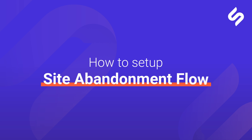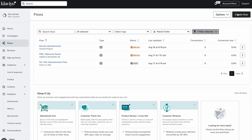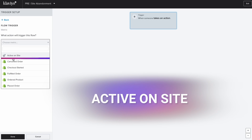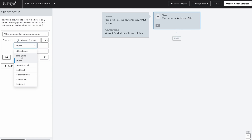Here's how to set up the site abandonment flow in Klaviyo. Once inside Klaviyo, navigate to the flow tab and click on Create Flow. Next, select the trigger — go to Metric and pick Active On Site. Time to set up the filters: click on the filter square, then Flow Filters, and add a filter. Make sure to have these five active.